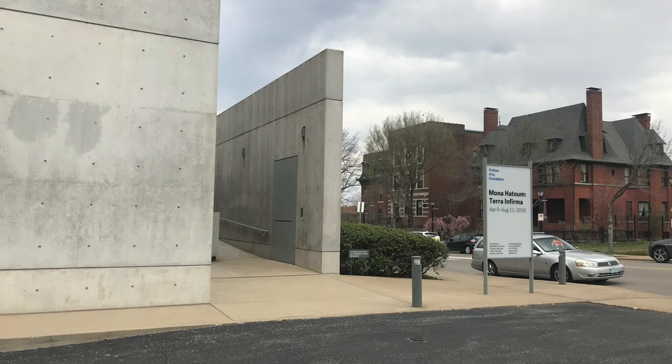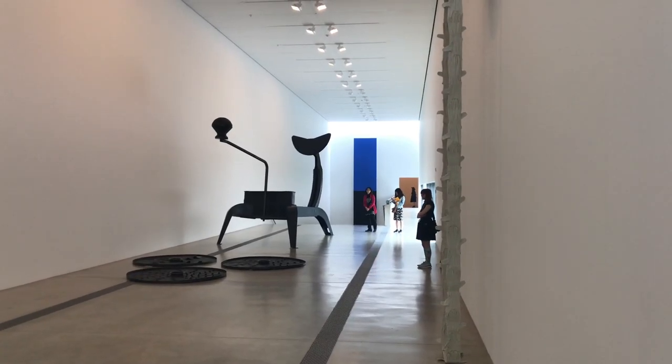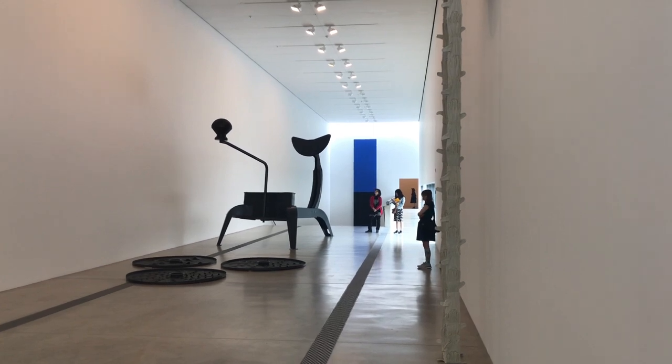Take some time to see the contemplative spaces Tadao Ando has created here in St. Louis.